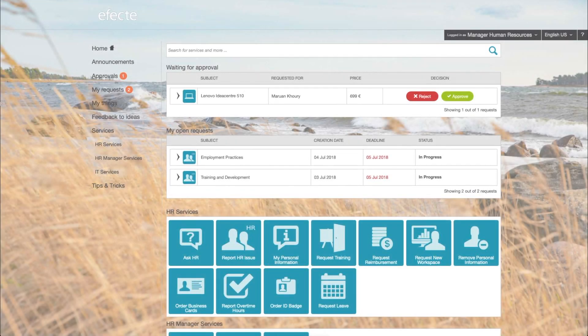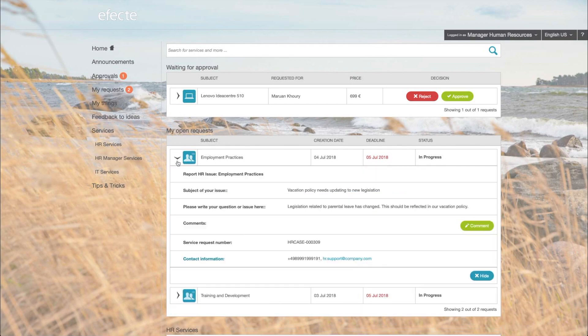Here you can see the self-service portal. This is a browser-based solution, meaning it is accessible from any device and doesn't require any downloads or software, just a connection to the internet. From here, any employee can make requests or report cases. They can also easily review the information, make comments and check the status.